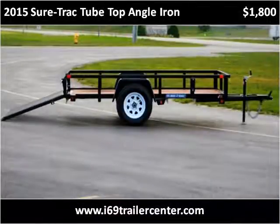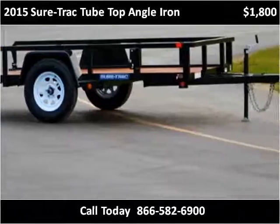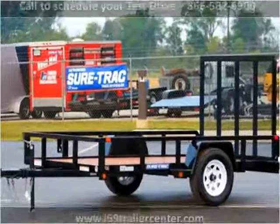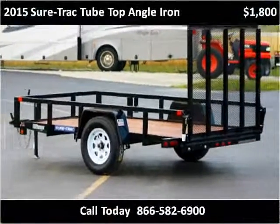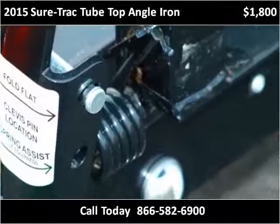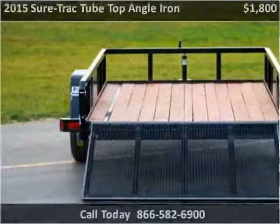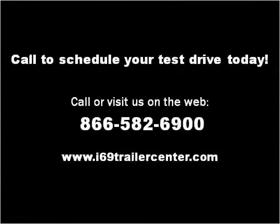This 2015 SureTrack Tube Top Angle Iron is available from I-69 Trailer Center. This vehicle has just over 2,000 miles. Please visit our website at I-69TrailerCenter.com.